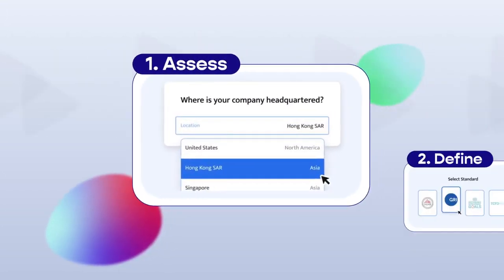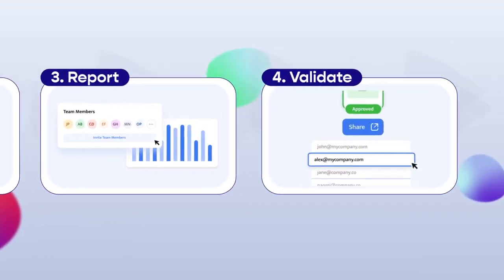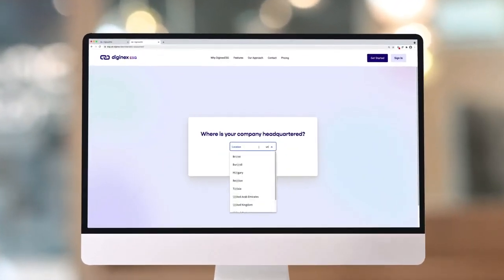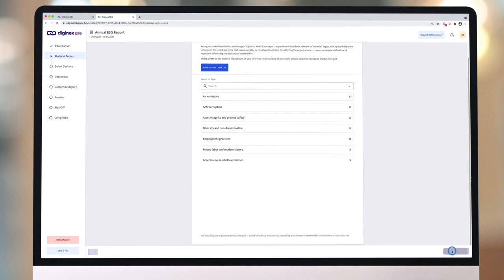There is no need for your business to have any prior sustainability reporting experience. Diginex ESG guides you through the reporting journey step by step. We leverage complex data analytics to suggest important sustainability topics for your business to report on, using industry benchmarks and best practices.